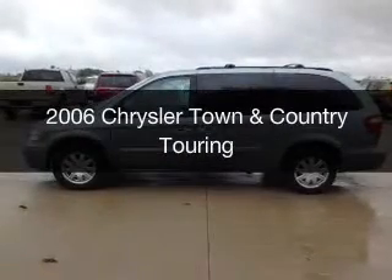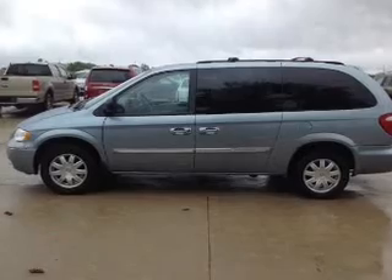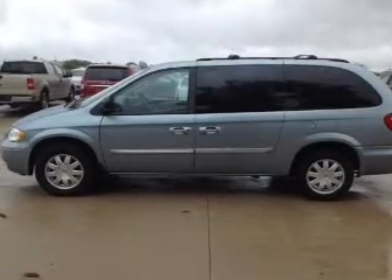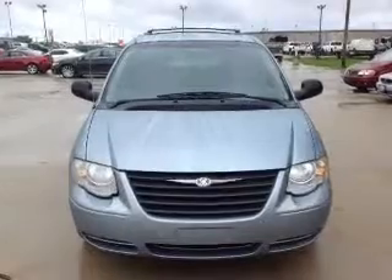This is a used 2006 Chrysler Town & Country, powered by front-wheel drive, a 3.8 liter 6-cylinder engine, and a 4-speed automatic transmission.